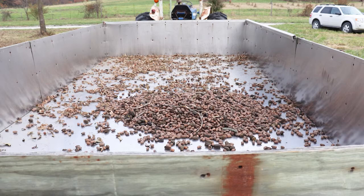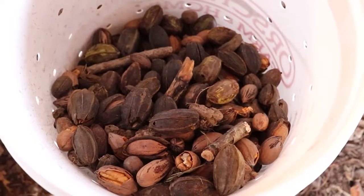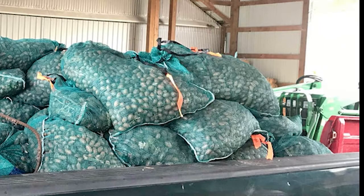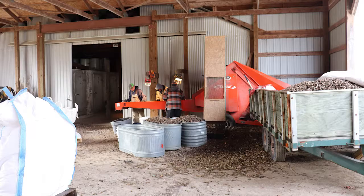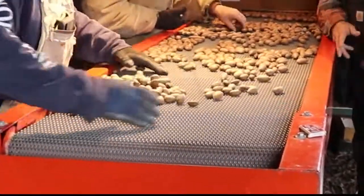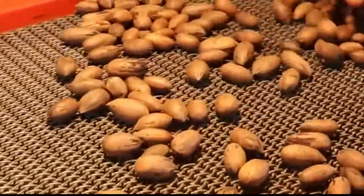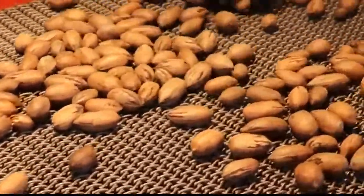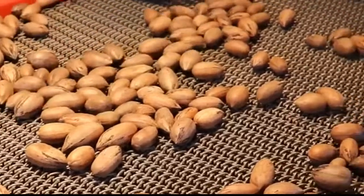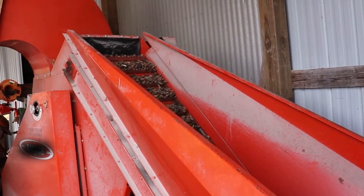Pecans are generally ready to harvest in Missouri a little after the shuck begins to split, revealing the nuts inside. Usually a week to two weeks after that, the shucks will begin to dry enough and the pecans will begin to dry enough where they can be shaken off the tree and harvested. They may still have a higher moisture content at this stage. Many growers will wait until after hard freezes kill back the shucks, as they generally dry very quickly after a hard freeze, making the pecans much easier to shake off the trees.